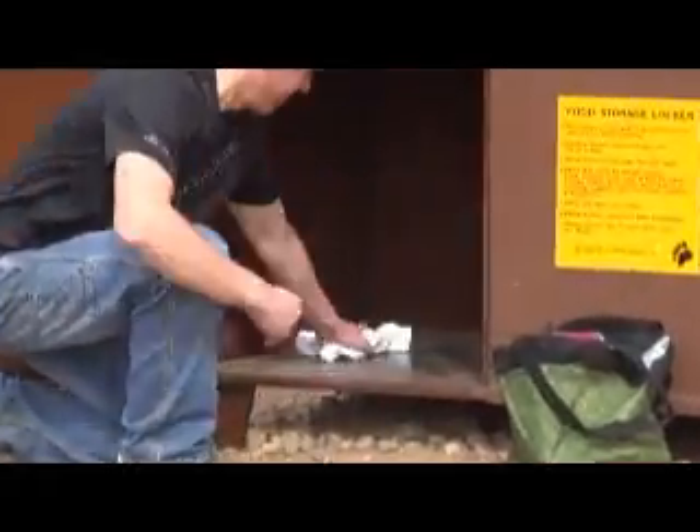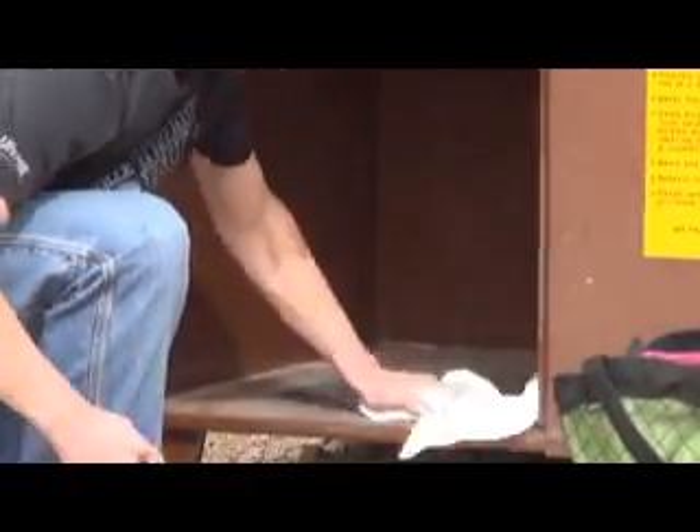Be sure to lock the car doors and roll up the windows to minimize bear break-ins and food odors. At the end of your trip and before you leave the campground, remember to remove your items and clean out the locker for the next visitor.